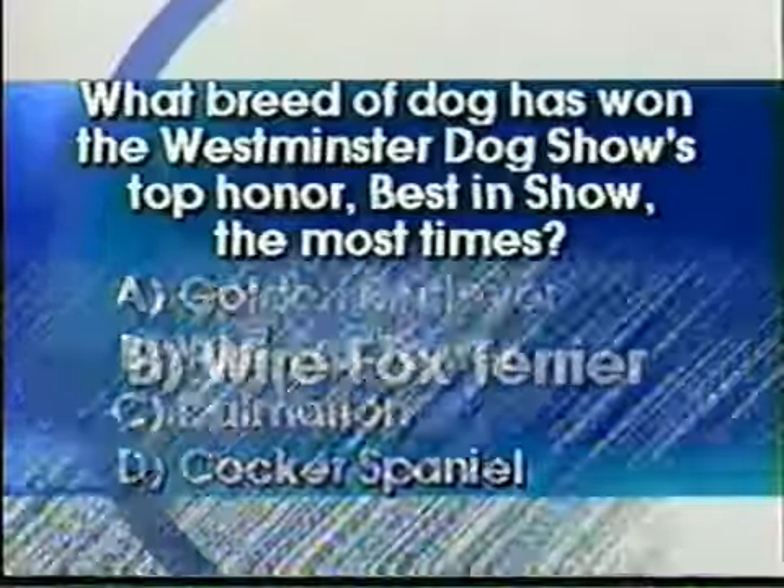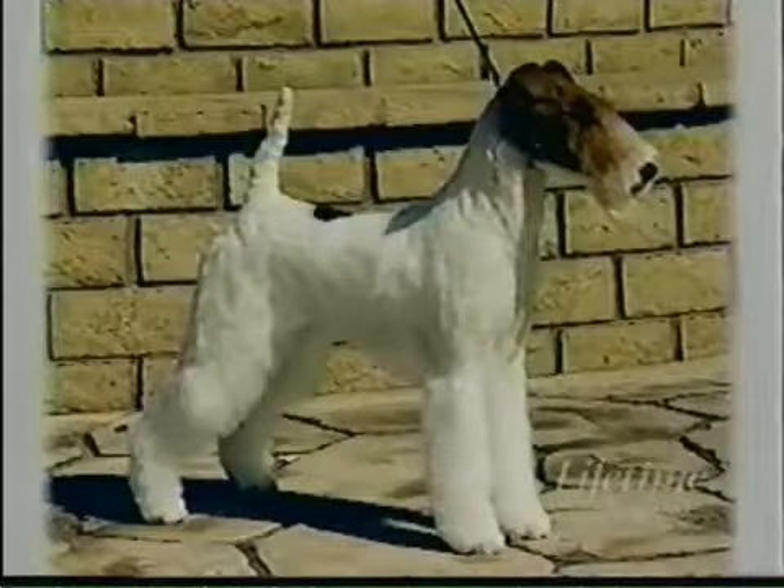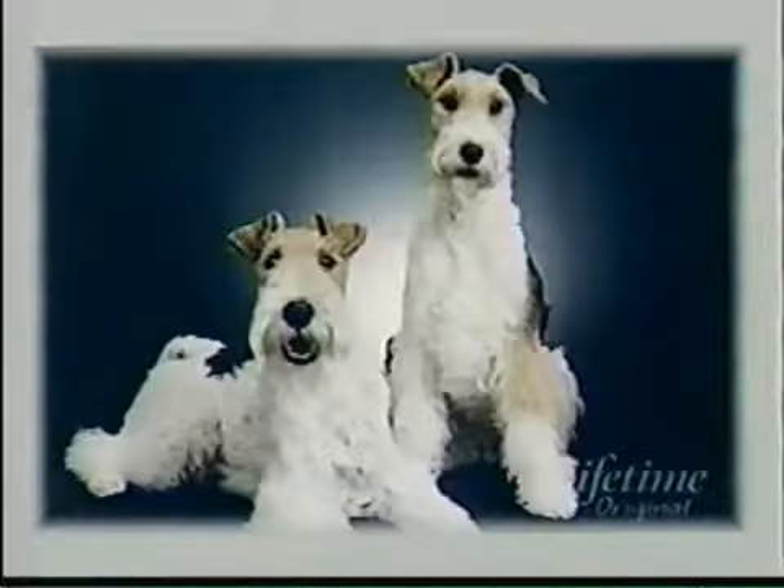So, what breed of dog has won the Westminster Dog Show's top honor, best in show, the most times? Send a wire to the loser — the answer is Wire Fox Terrier! They're very, very cute. We have a picture — put it up so everybody can see. Oh, I love those dogs! According to the Westminster Kennel Club, the Wire Fox Terrier has won best in show thirteen times. And popular breeds like Beagles, Golden Retrievers, Collies, Dachshunds, and Dalmatians have never won. Ever. I'm getting a Fox Terrier!